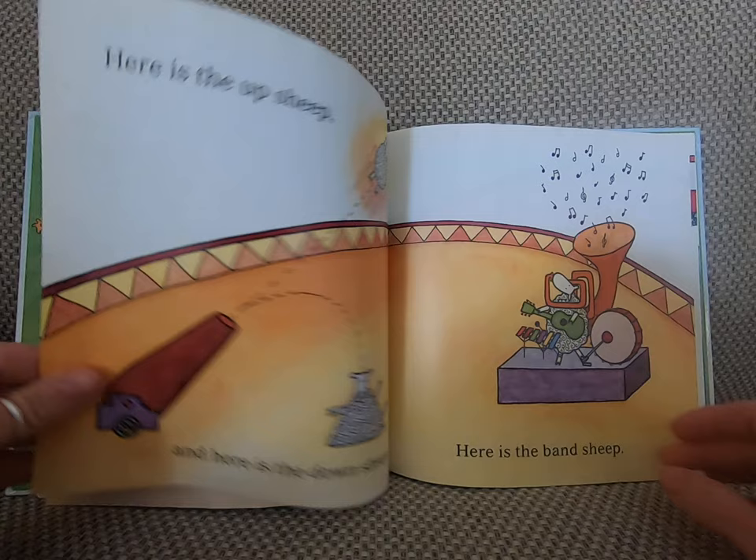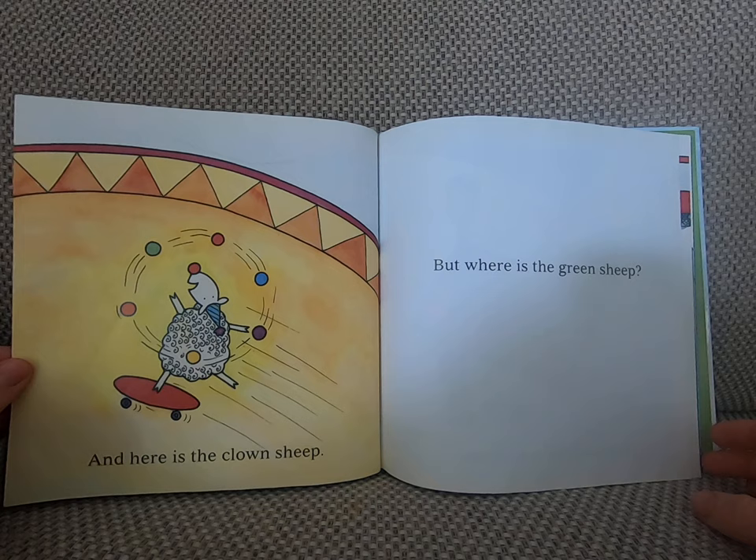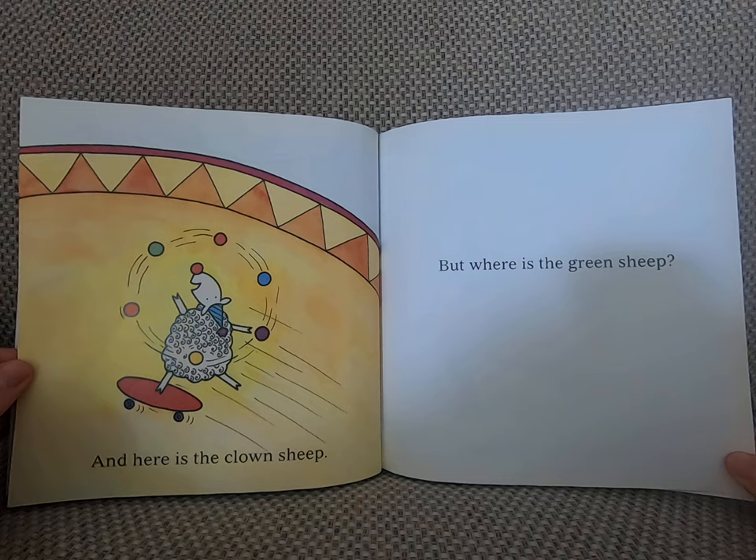Here is the up sheep. And here is the down sheep. Here is the band sheep. And here is the clown sheep. But where is the green sheep?